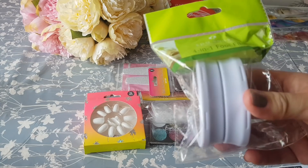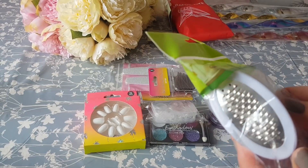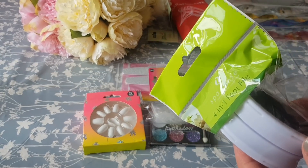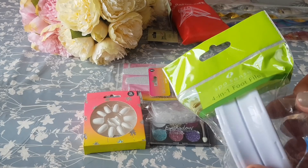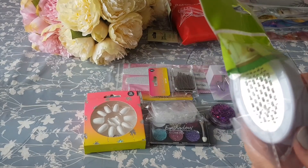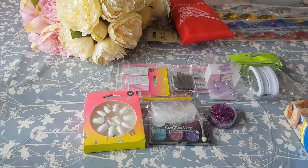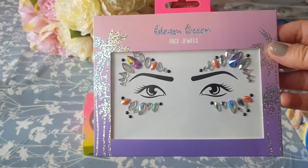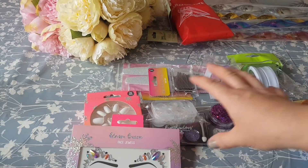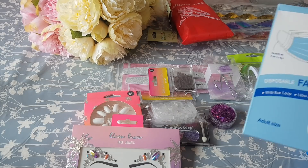Here we've got a foot file — it's like a cheese grater for your foot, which makes my teeth feel funny — but these were 99p. If you've got dry skin on your feet you can use those to shave it off. Then we've got some festival face gems, they were just 99p, and they had another design as well — I thought they'd be great to complete the festival look.